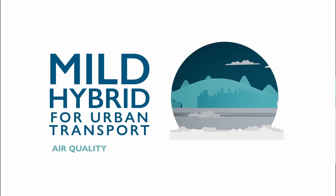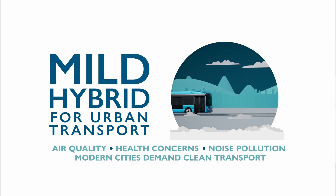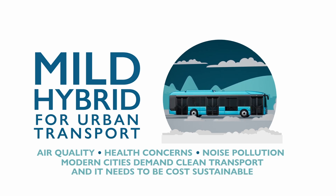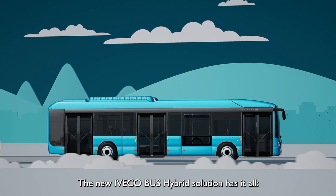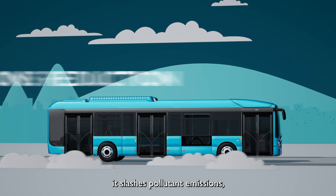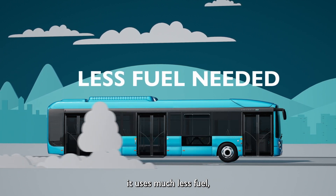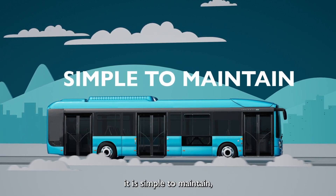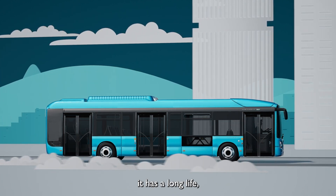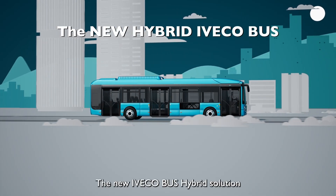Air quality, health concerns, and noise pollution mean modern cities demand clean transport that is also cost sustainable. The new Eveco bus hybrid solution has it all: it slashes pollutant emissions, runs very quietly, uses much less fuel, is simple to maintain, has a long life, and significantly cuts costs.